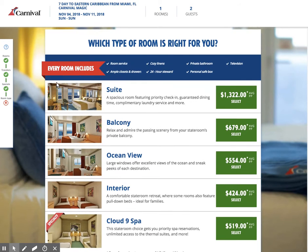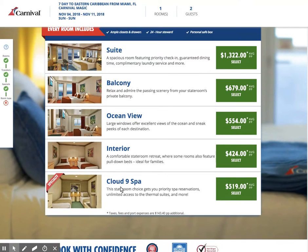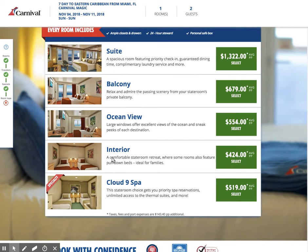So which stateroom is right for you? In general, here are your terms. We start off with the interior cabins — these are on the insides of the ships with no windows. The next category up is the ocean view, which has large picture windows. Sometimes there are portholes, and sometimes there are obstructed views. Those are all things to keep in consideration when finding your perfect stateroom cabin.